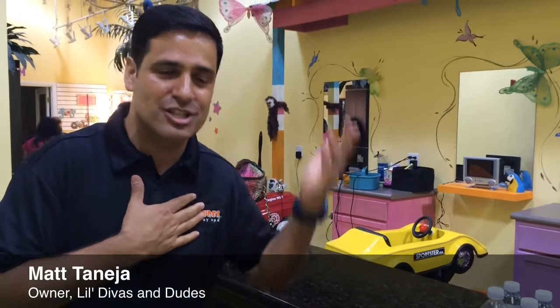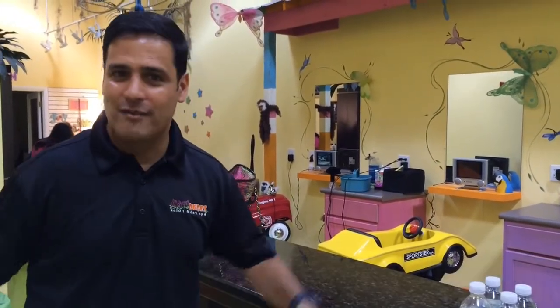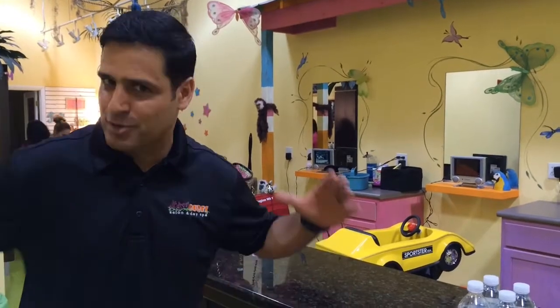My wife Amy and I purchased the store just back in October, so we're going on about five months. We've just been working over the last five months to put an all-new energy, new excitement, and a whole new vibe into Little Divas and Dudes.